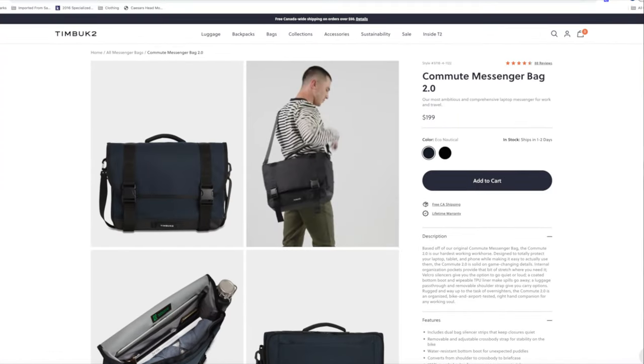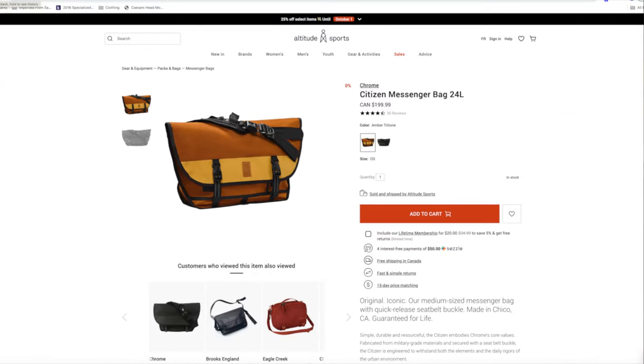Let's talk about the price. Bottom line: this is a premium messenger bag designed really well and constructed with quality materials and parts, but it's priced quite a bit lower than its competition. You'll find a lot of messenger bags that sell for between $150 and $200 Canadian, but I just don't think any of them are built as well, designed as well, or have as many features as the Echelon.